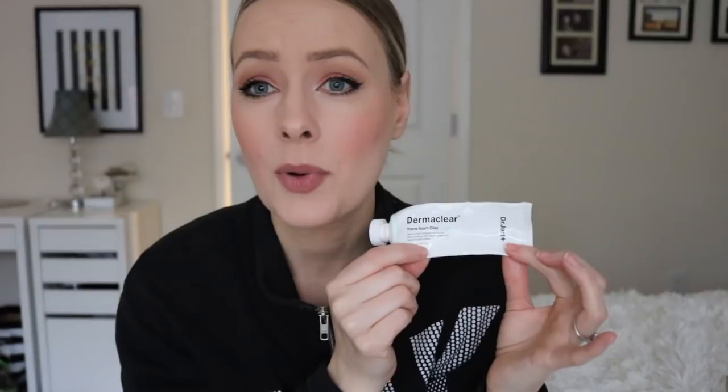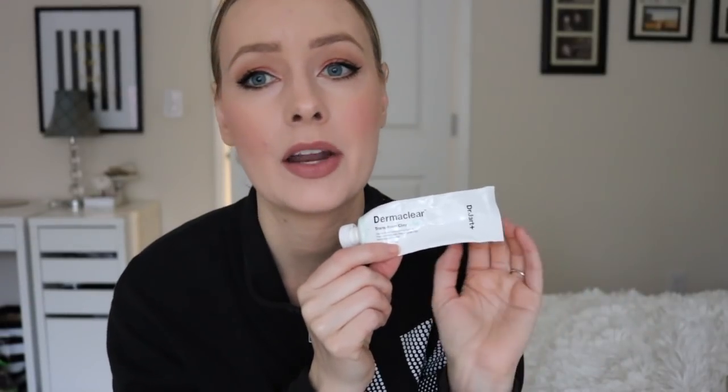The next thing that I was able to finish off during this project was this mask from Dr. Jart. This is the DermaClear Trans Foam Clay in the green one. You can buy these separately now, or you can buy them as a three-piece set. This is a product I've talked a lot about on my channel — I really love this product. It's a fantastic product that does not get enough attention. They're really gentle but also very effective at helping to clear up any clogged pores. I highly recommend trying them, especially if you have acne-prone skin.